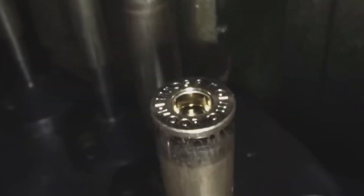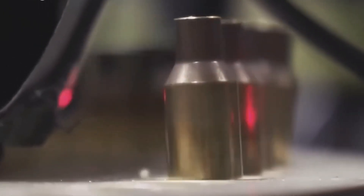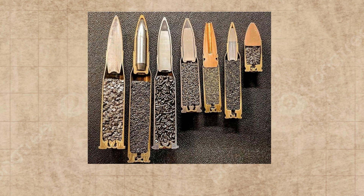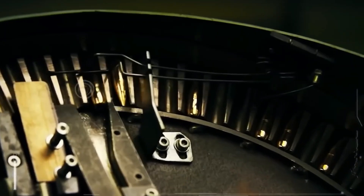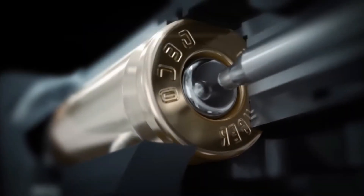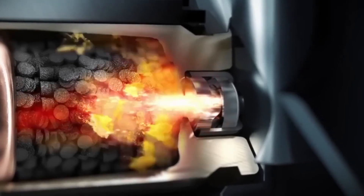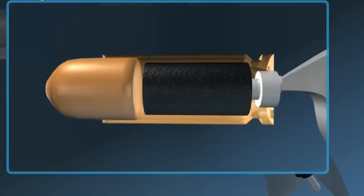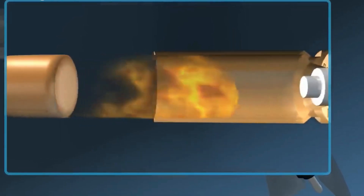The primer does a super important job with two key parts working together perfectly. The first part is the cup — usually made of soft copper or brass, about the size of your pinky nail on a small pistol. Inside sits an even smaller amount of a super sensitive material called lead styphnate. The second part is the anvil — a small triangular piece of metal inside the cup that provides a surface for the lead styphnate to get struck against. When you pull the trigger, the firing pin smashes the primer, crushing the middle of the cup and squeezing the lead styphnate hard against the anvil. The pressure makes the lead styphnate explode, sending a tiny burst of flame through a special hole in the case, which then ignites the propellant.